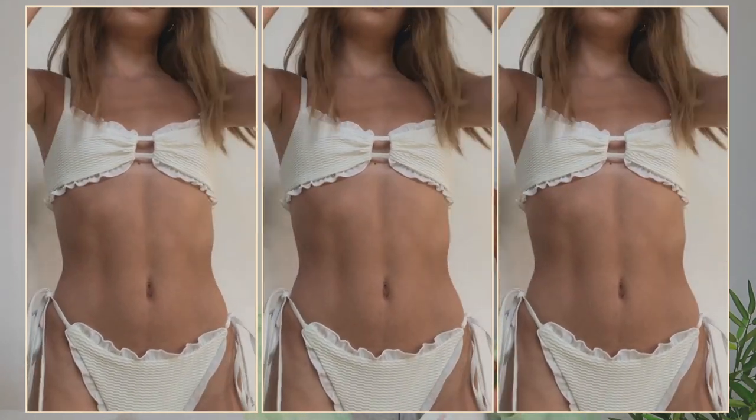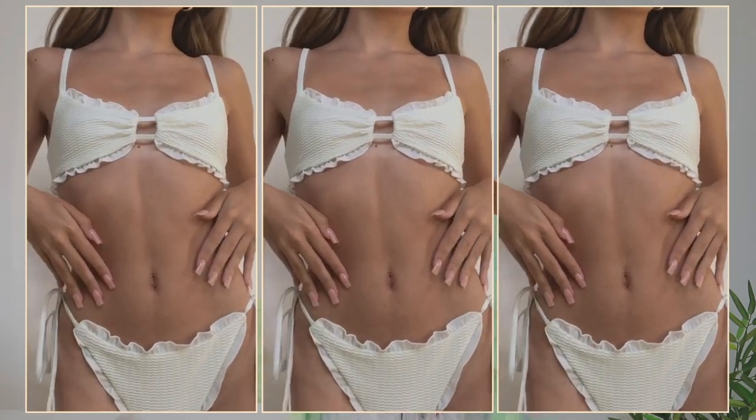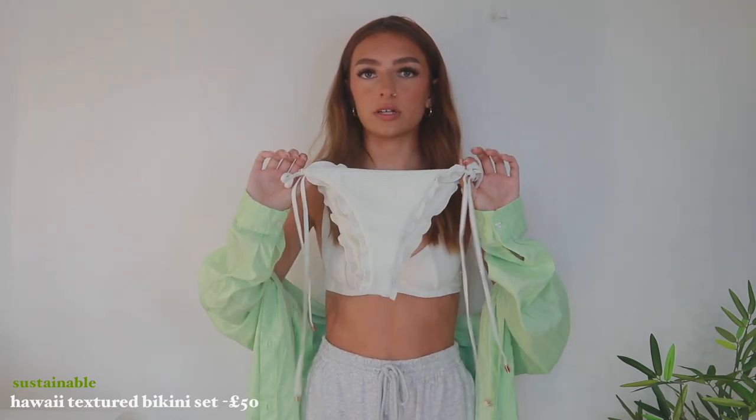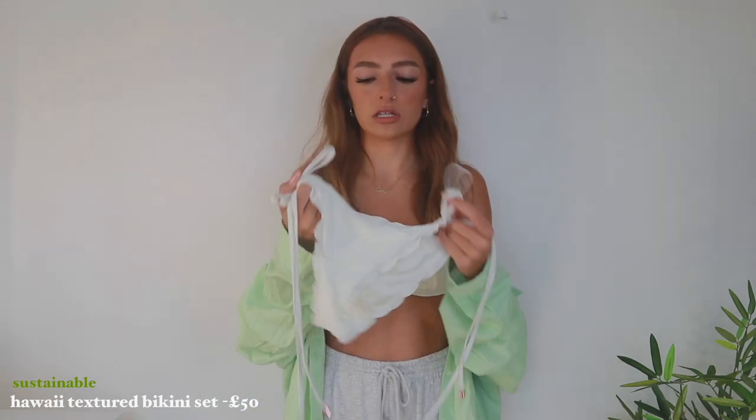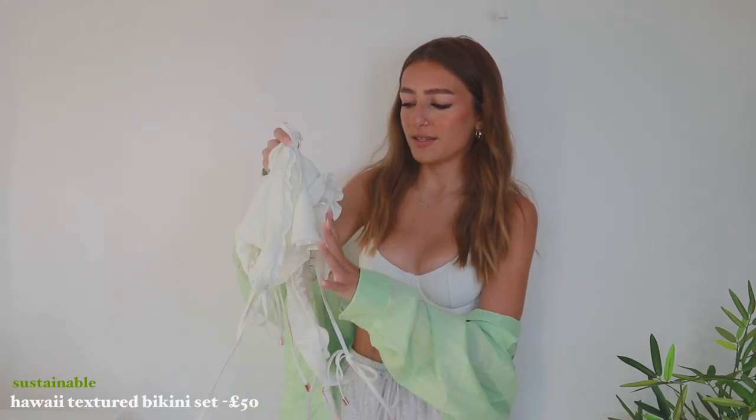Then I picked up the matching bottoms, which have the same waffle ruffled print on them. They have super long dangly strings on the side, which I think are so flattering. I love when bottoms have extra layers because they make you feel a little more protected and don't really show your shape. They offer this in maroon, black, and olive, but I fell in love with the cream with the tan — chef's kiss.